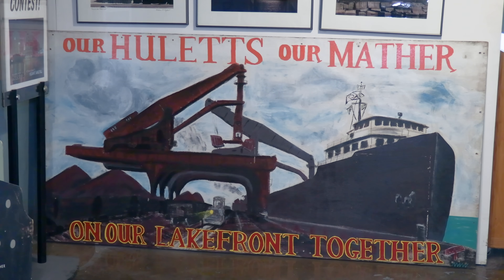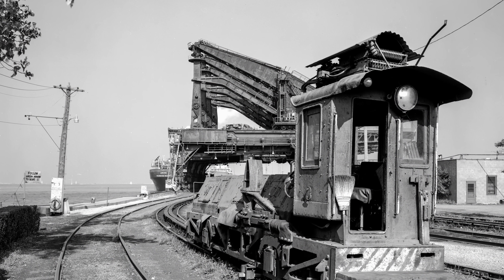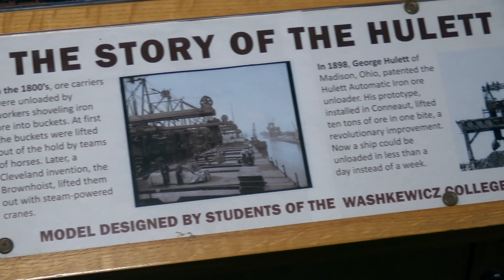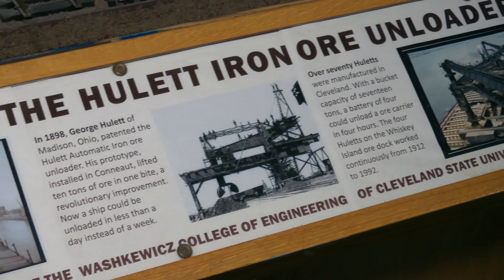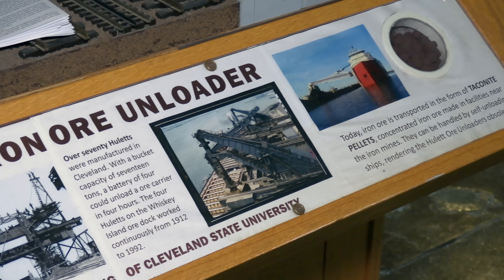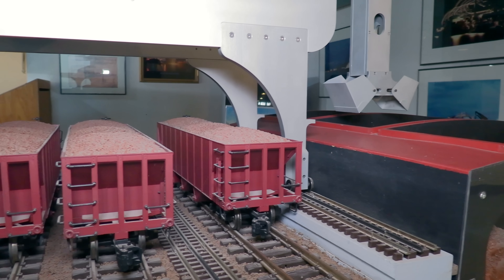At the same time I was working on the Hewletts, I learned about the Mather, so I processed both nominations simultaneously. The Mather people were willing to take the designation, but at the time Conrail still owned the Hewletts and was not interested. The American Society of Mechanical Engineers doesn't impose that designation. The Port Authority took over the dock in, I believe, '96 or '97.